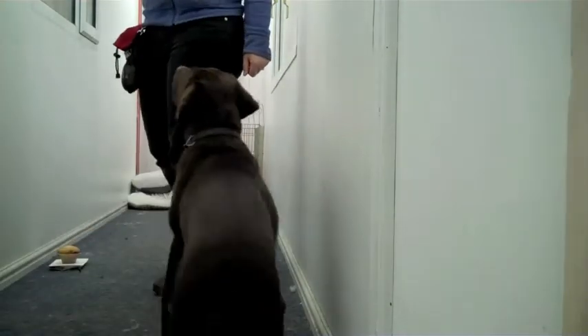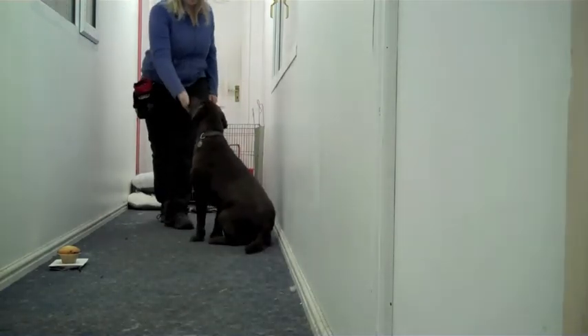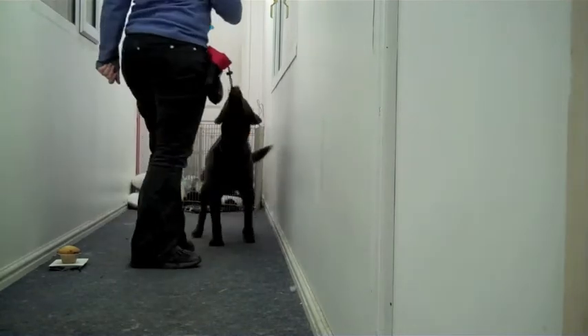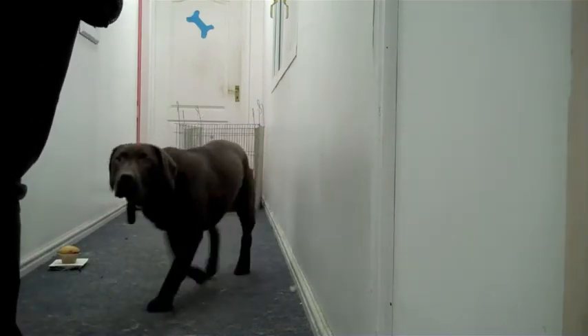Sit. Stay. How they come. Good girl. Sit. How they come. Leave. Good girl. Yeah.